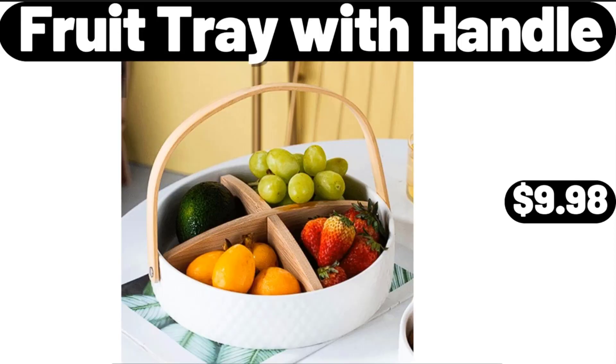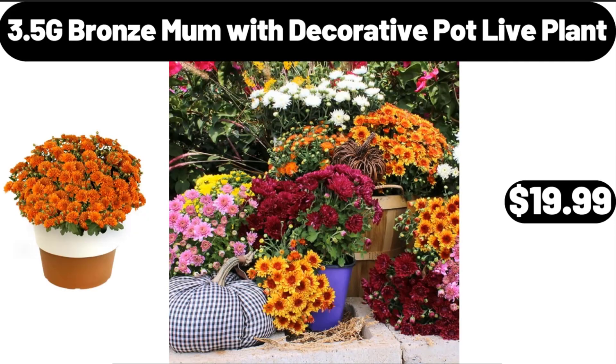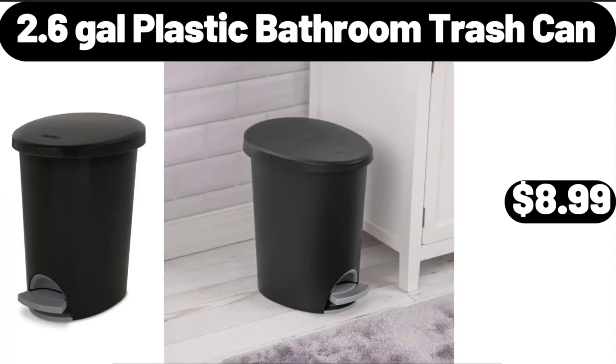Fruit Tray with Handle, $9.98. 9-Piece Down Alternative Queen Size Bed set, $26.99. 3.5-Gallon Bronze Mum with Decorative Pot Live Plant, $19.99.